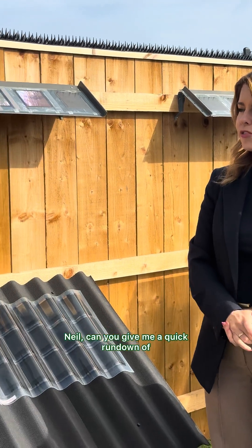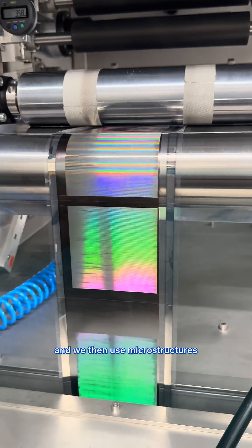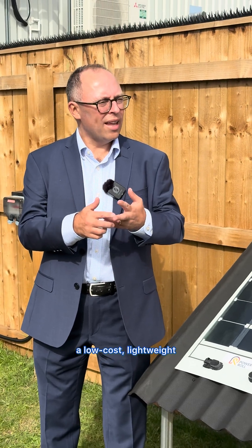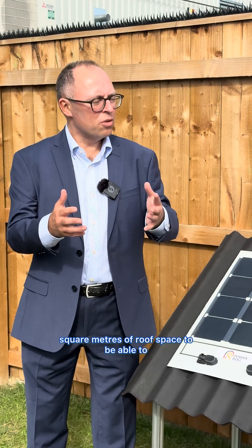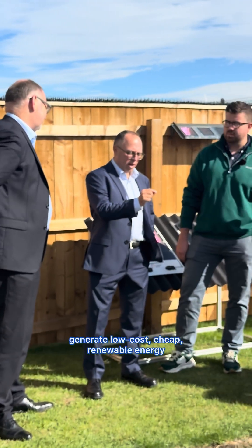Neil, can you give me a quick rundown of how this works? We take a simple roll of plastic and we then use microstructures that are smaller than a human hair to create a low-cost, lightweight, flexible solution that opens up 12 billion square metres of roof space to be able to generate low-cost, cheap, renewable energy.